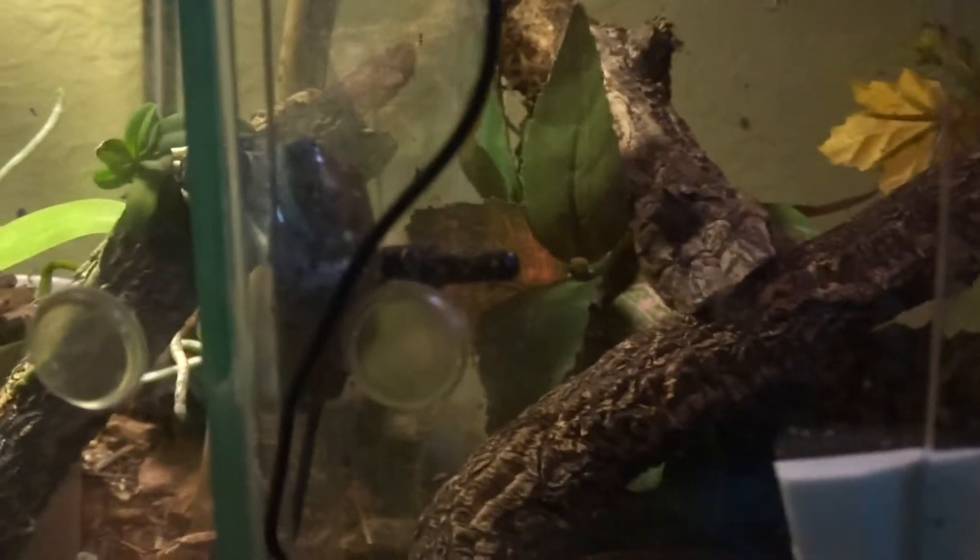A very short movie of my tree frogs, which are Leptopelis eulogarensis. Not much of one because it's mid-morning and they're asleep — I'll try and do a better one at night.